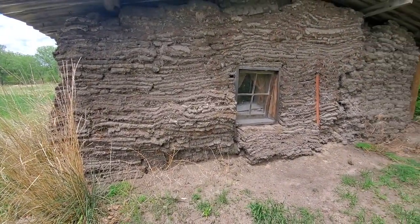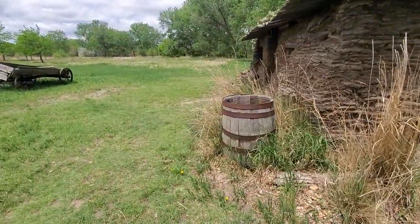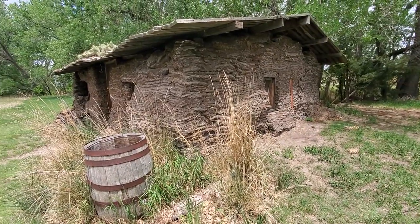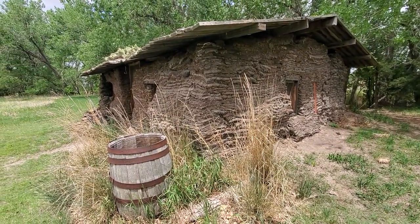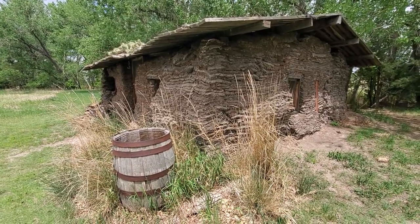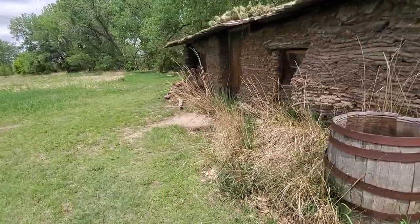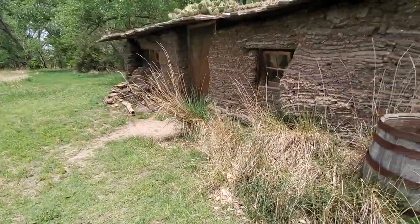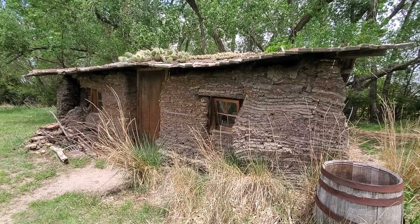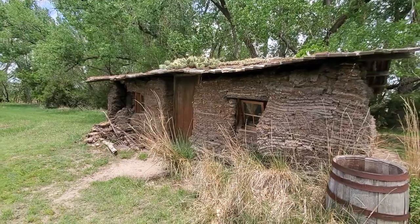My earthen walls at my house are a lot nicer when I've had a chance to paint them with a milk paint or linseed oil or something to keep the dust down. But those were not things that were available to a person who might have lived in a sod hut like this.